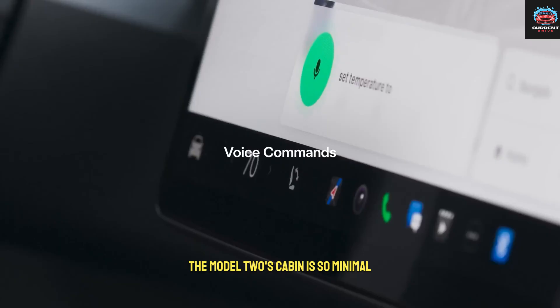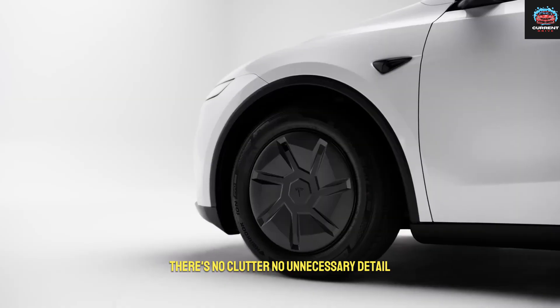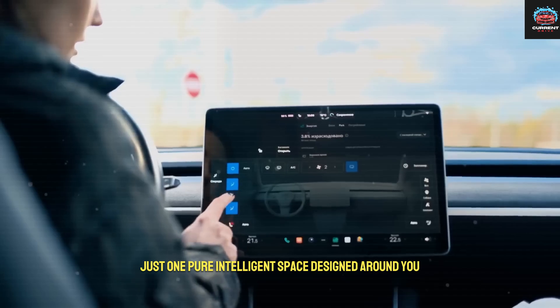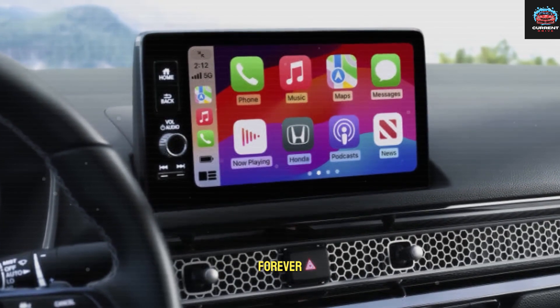The Model 2's cabin is so minimal, so intuitive, that it almost feels alive. There's no clutter, no unnecessary detail — just one pure, intelligent space designed around you. And despite that simplicity, this interior could change how we think about cars forever.